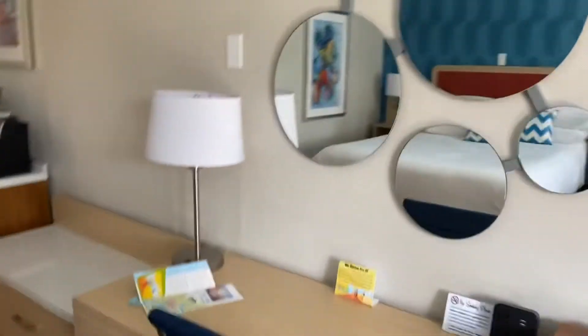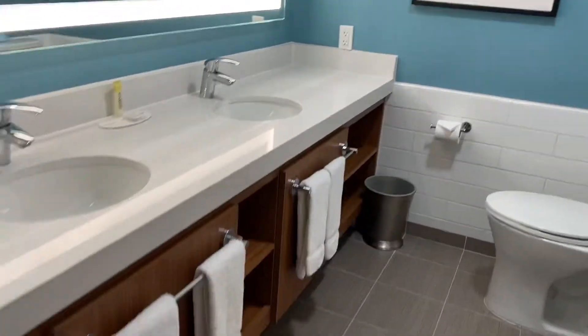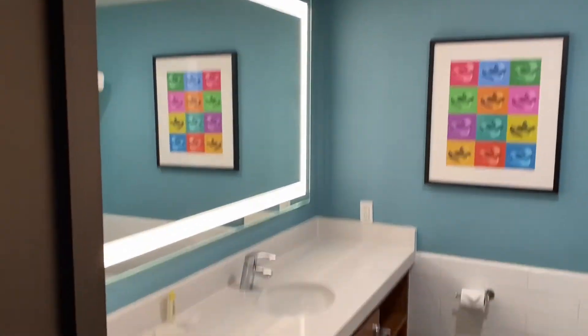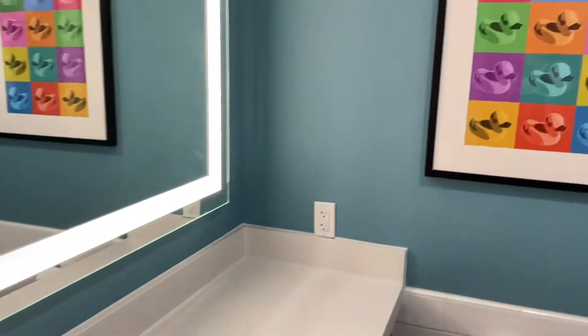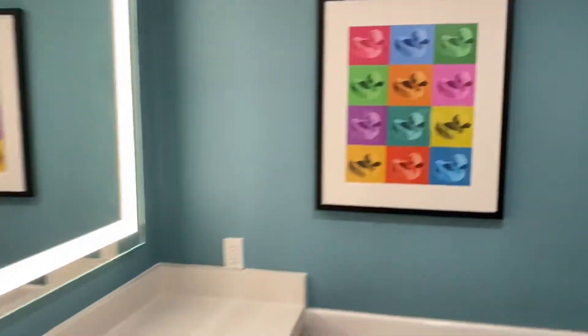Obviously, so much room, lots of desk space, lots of storage space. You've got everything that you would need for your Disney getaway in this room for a family. I love how the bathrooms are laid out — they've got the double sinks, and that makes it so easy when everyone's scrambling to get ready in the morning, which you know you will be because you want to get over to the park. Here's a look at the bathroom area, the bathtub, and a shower, and just so much room for everyone to get ready when you're trying to get out of here quick.